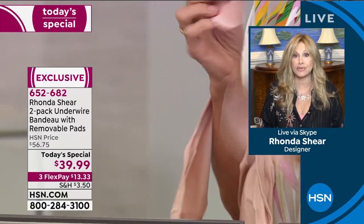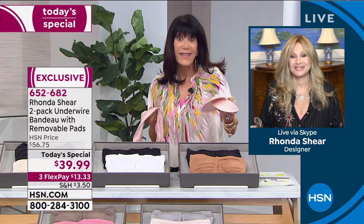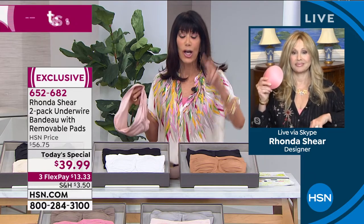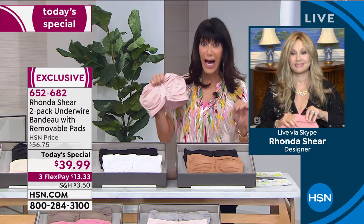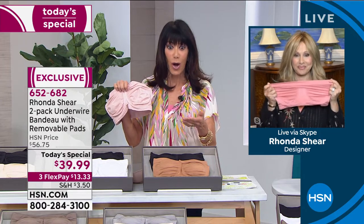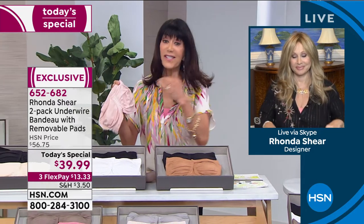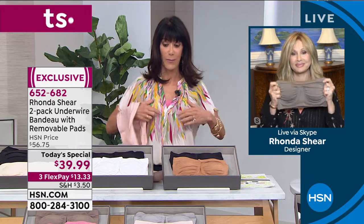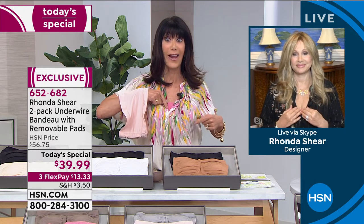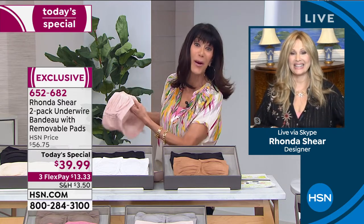The colors are gorgeous, the price is incredible for two strapless bras and pads, and we've already sold out of two colors. We'll be at the 20,000 mark in a heartbeat - over 19,000 gone. The pads are $15 on their own, so you're buying two of Cosmopolitan's top strapless bras and effectively paying about $12 for the bras since the pads alone are worth $30.